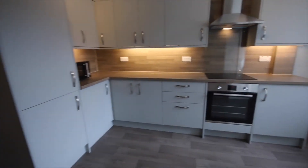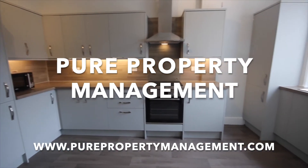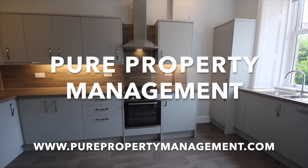If you're interested in this property, please give us a call at Pure Property Management and we will be able to facilitate a viewing for you. Thank you for coming to our video walkthrough tour of number 8 Blackwood Crescent.